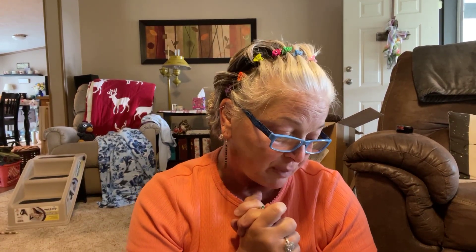Hi guys, this is Amy from Amy's A Little Bit of Everything. Sorry, my husband's mowing and I thought he was knocking on the door. I just got a haul from Sally's Beauty Supply. I'm not a beautician, but my daughter is. I'm a nail technician of 20-some years.